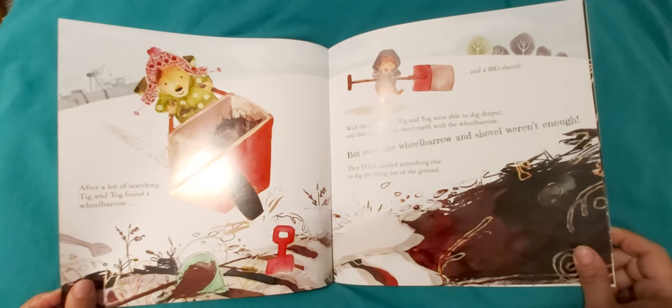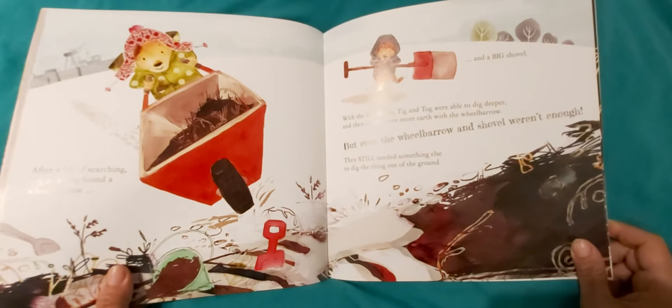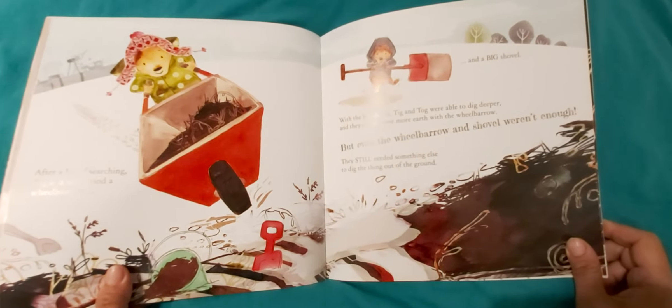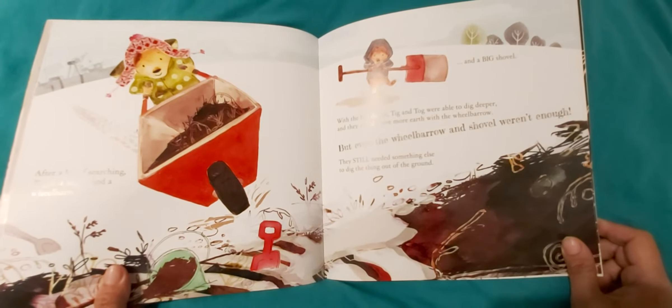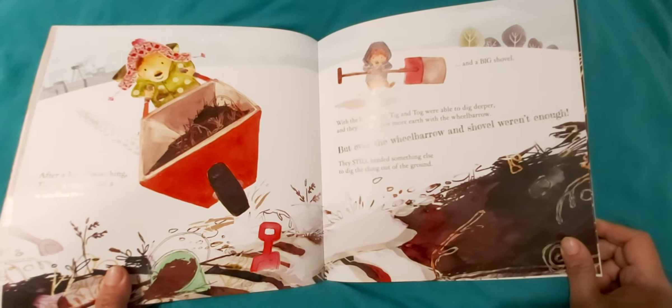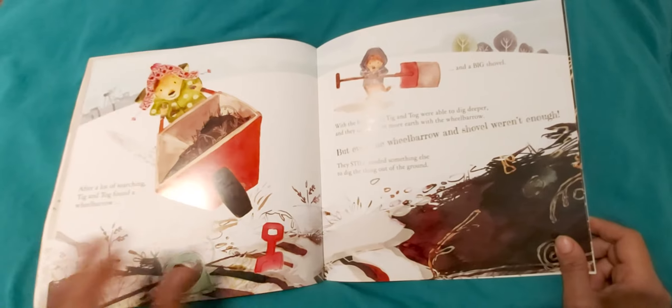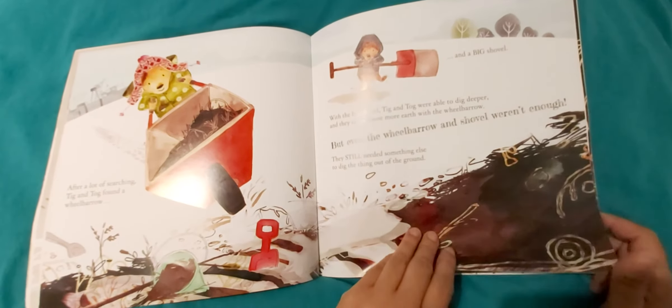After a lot of searching, Tick and Tog found a wheelbarrow. With the big shovel, Tick and Tog were able to dig deeper and they could move more earth with the wheelbarrow. But even the wheelbarrow and shovel weren't enough. They still needed something else to dig the thing out of the ground.